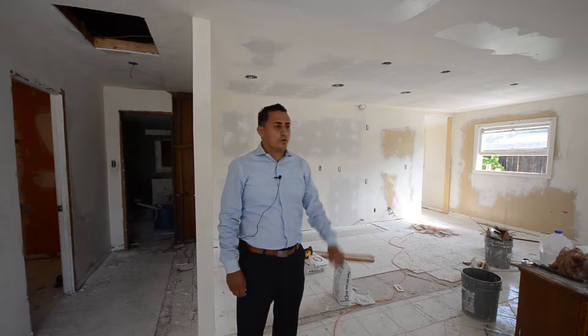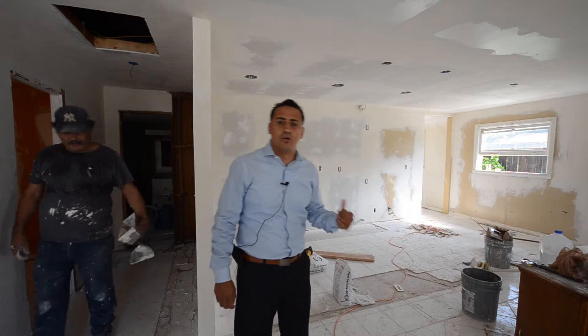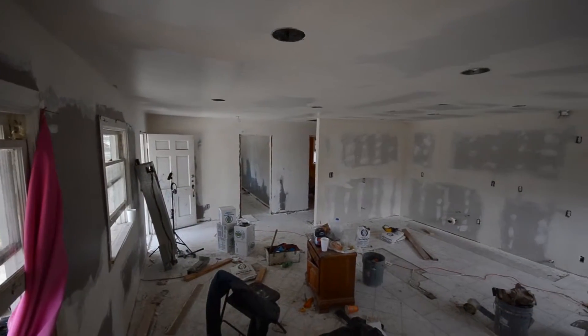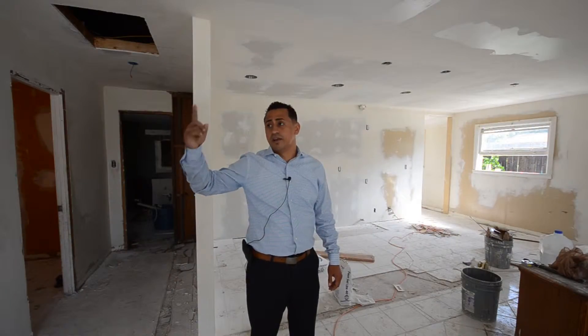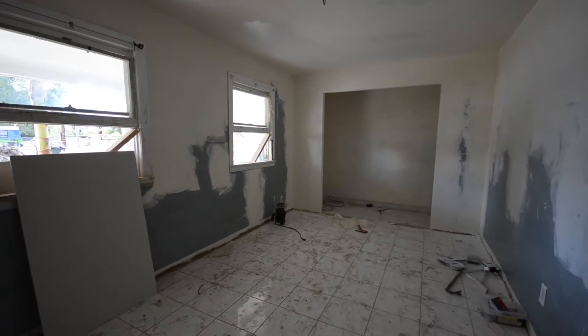Inside, as you can see, we have pretty much all the plaster completed. All the walls have been prepped for texture, which is coming up next. We've got recessed lighting installed, the kitchen has all new electrical that's been redone, and the wall heater has been removed - it was actually a fire hazard, as whoever installed it didn't properly vent it, which could have caused a huge fire.